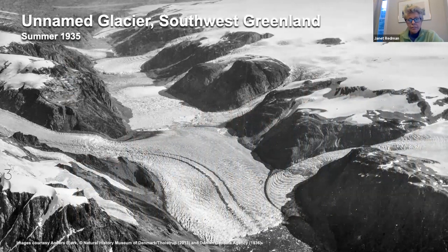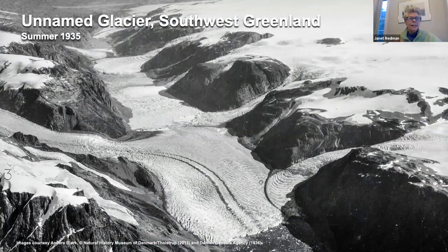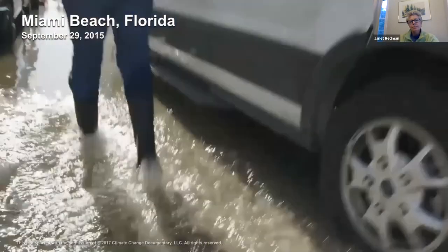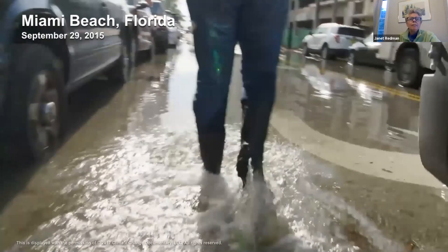Here is a glacier from 1935 in Greenland—and just 70 years later it had melted. When glaciers melt, it causes sea level rise. In Florida and many other coastal places, it's actually the groundwater that is causing the flooding—not anything coming from rivers or rain. It's groundwater that has no place else to go and comes back up through the sewer systems. That's what you see with sunny day flooding in Miami, Florida—no storms required.